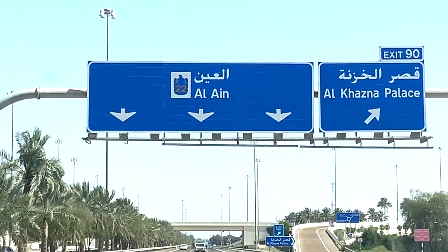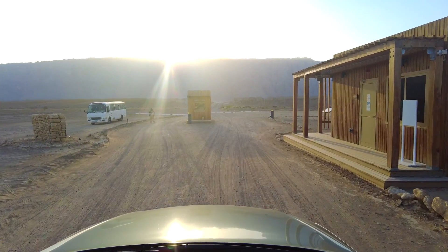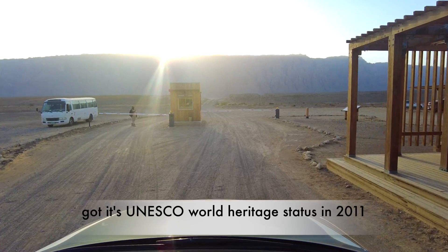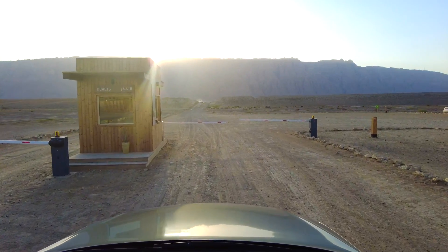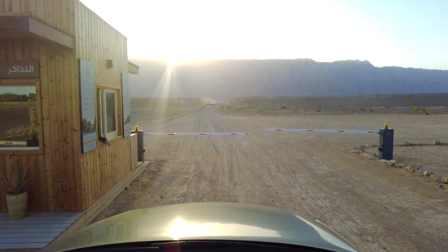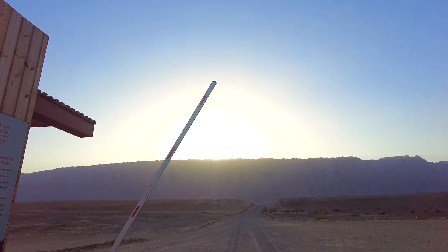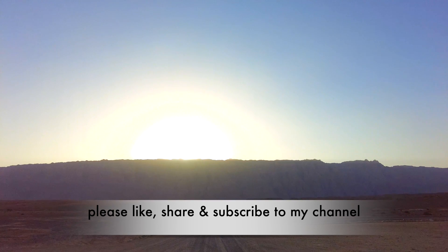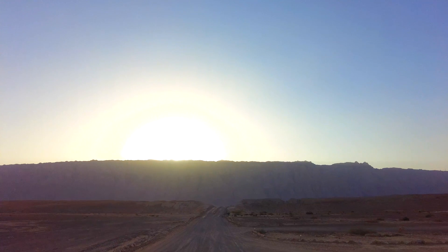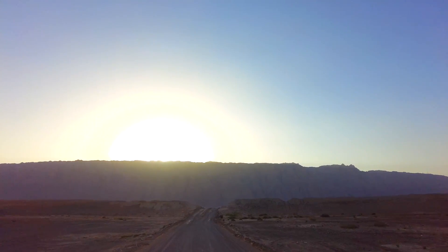We are now entering Jabal Hafid Desert Park. This is one of the UNESCO heritage sites of the UAE, located at the base of Jabal Hafid — the only mountain in Abu Dhabi. At the time of our visit, a seven-day PCR was mandatory before your visit. Please check with the authorities for any revised COVID rules. From the main entrance, keep driving for another two kilometers to reach the reception. The road is quite rough, which gives a more rustic essence to the whole place.